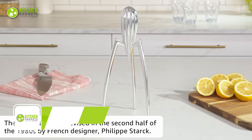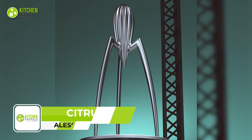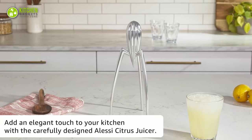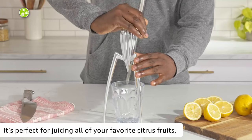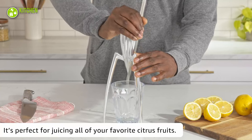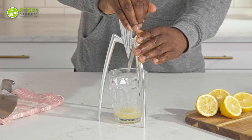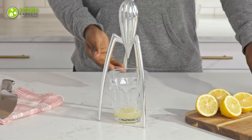The Alicee Juicy Salaf Citrus Juicer will elevate your juicing experience. Its mirror-polished finish adds a touch of elegance to your kitchen. The design is both unique and functional — the long and slender legs elevate the juicer off the countertop, making it easy to fit a glass underneath. The cone-shaped structure of the juicer extracts every last drop of juice.